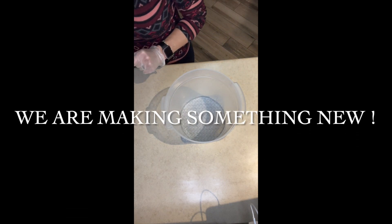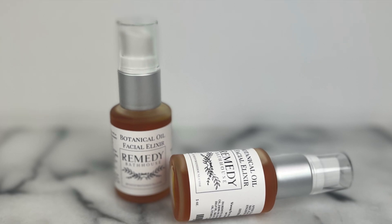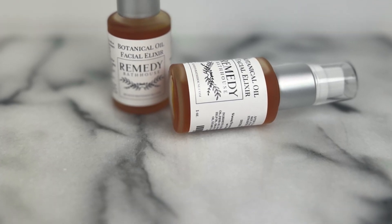Hi everyone, it's Bridget Michelle with Remedy Bath House and today we're going to make a body elixir formulation. Part of the reason why I wanted to make it was because the facial elixir did so well and it was time to make a body elixir.